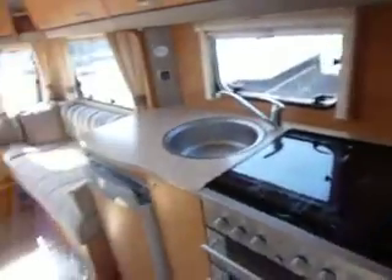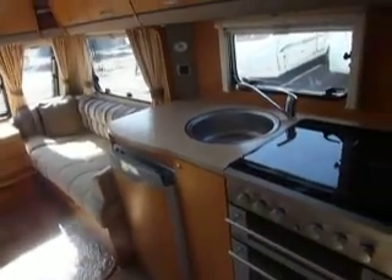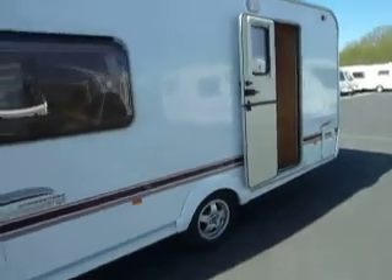So there we are — a nice comfortable two-berth with end washroom. Lots of space in this van. There we have it: a Swift Sandimere.